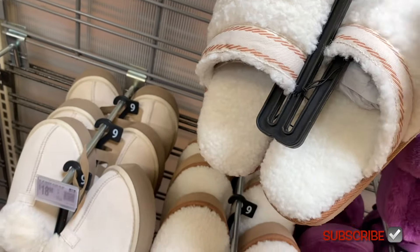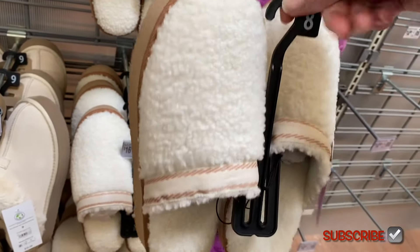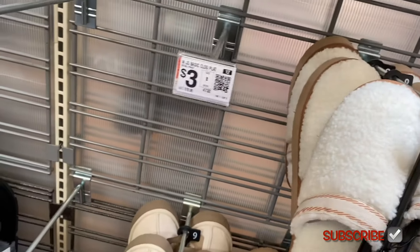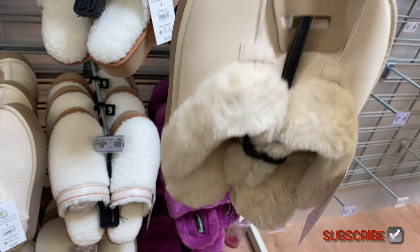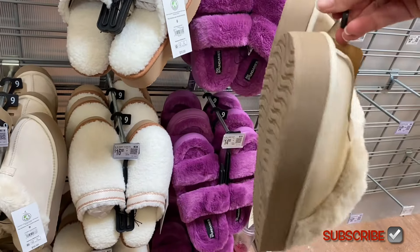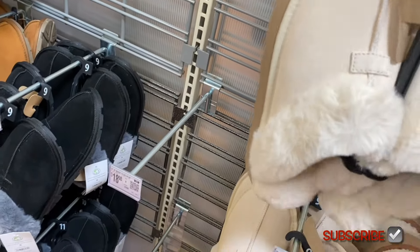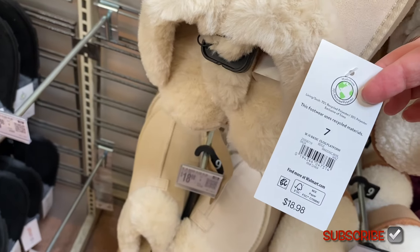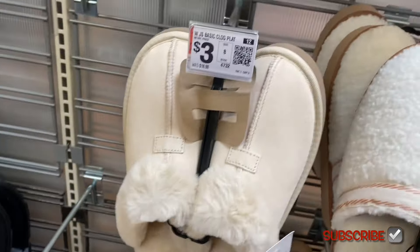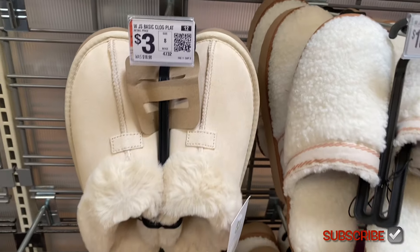They also have this teddy fleece slipper from Joy Spun for $16.98. There are some more fun slippers coming up next. This one is kind of like a platform, and here's one that is definitely a platform — look at the coziness inside. It feels like it would be so soft, and here's how thick the platform is. It's the Basic Clog Platform for $18.88.